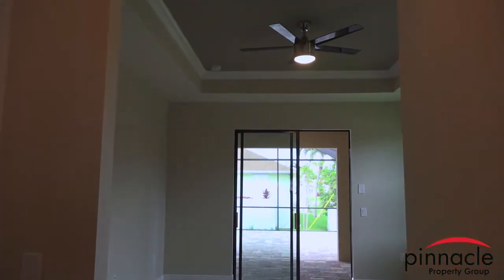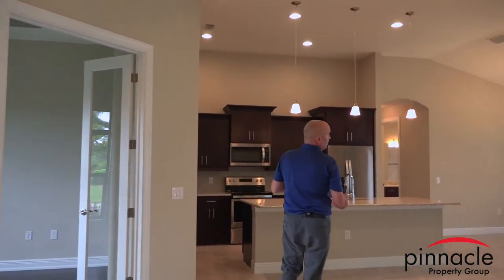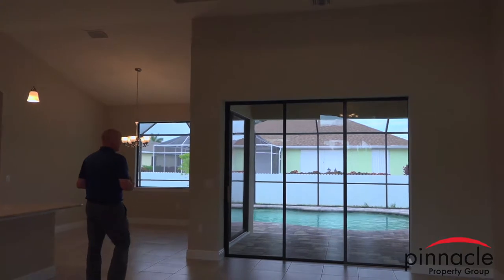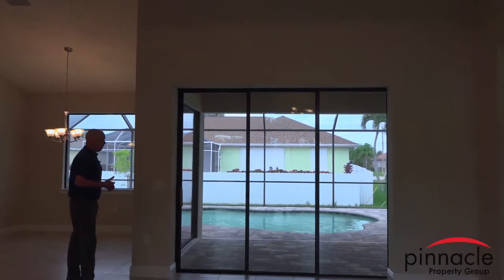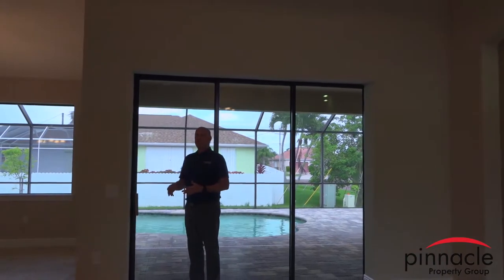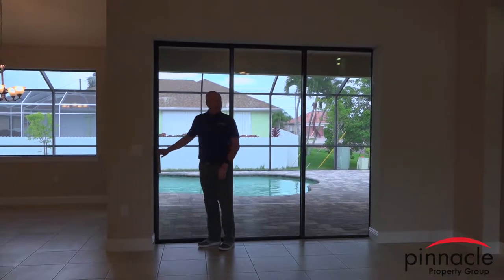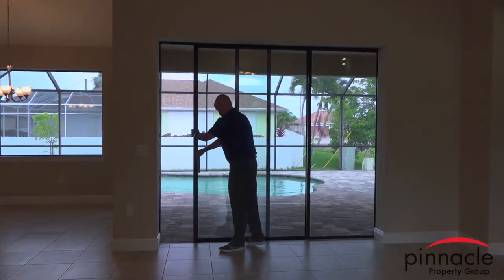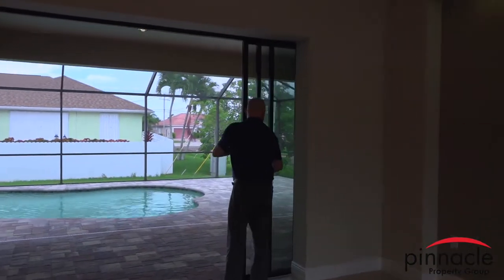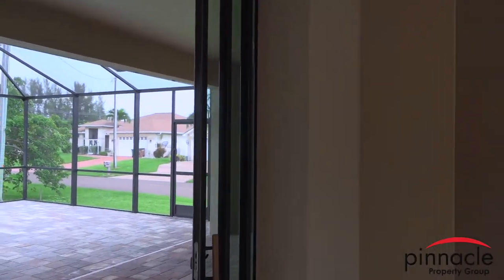Back in the living area, you'll see the 90-degree slider. There will be a post here as standard — the optional upgrade is the full 90-degree corner — but the standard sliding glass door with a pocket that opens right out to the lanai area is included.